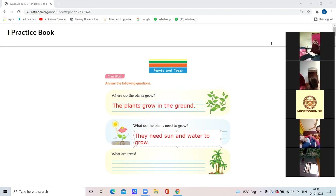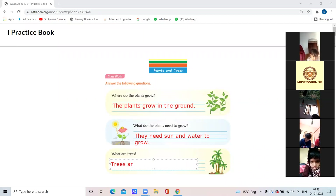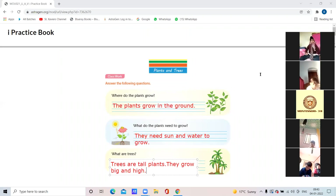Question number three: what are trees? Trees are tall plants. They grow big and high. You can write the full answer: 'Trees are tall plants, they grow big and high.' Or for a short answer you can write only: 'Trees are tall plants.' Both are acceptable.